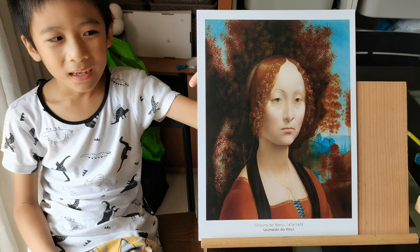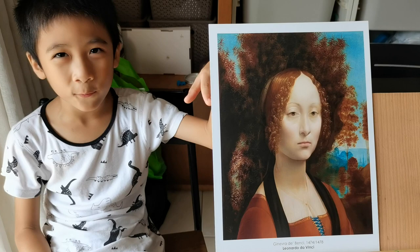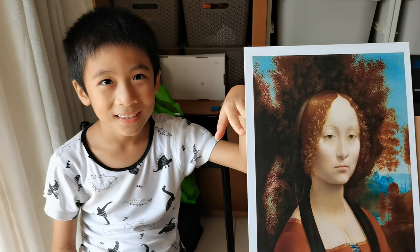Tell me about how the girl looked in the painting. She had white curly hair and white skin. And what did you notice about her? She has a big nose.